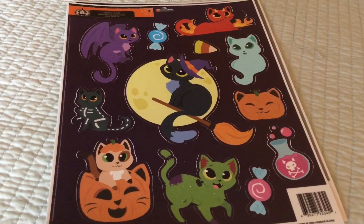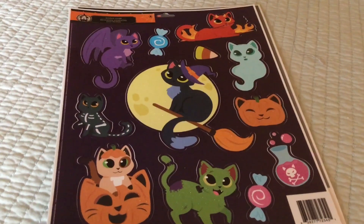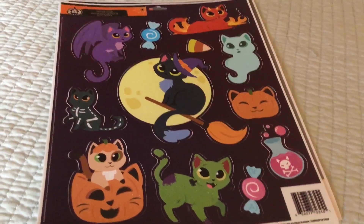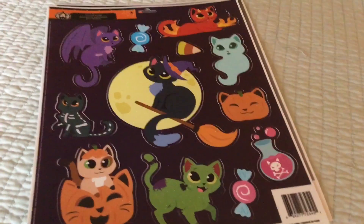I'll be combining shopping and possibly some DIYs, but you can definitely count on shopping on Mondays. I'm going to have to think of a different name to call it — it'll have to have something to do with being a shopaholic.